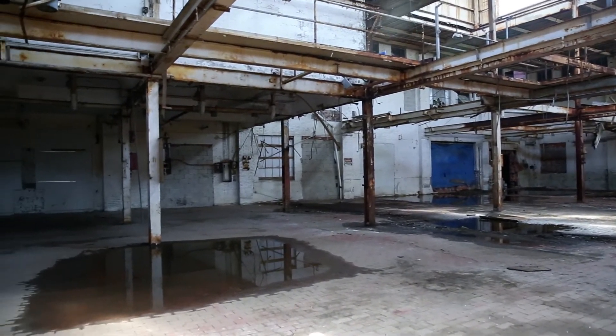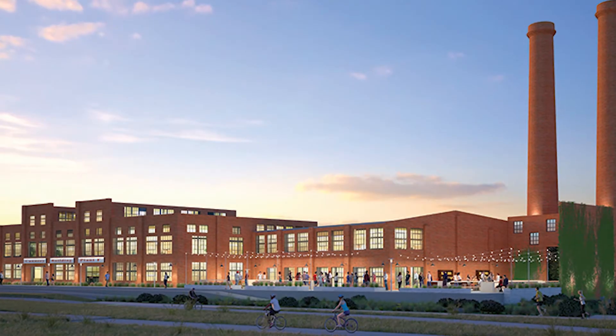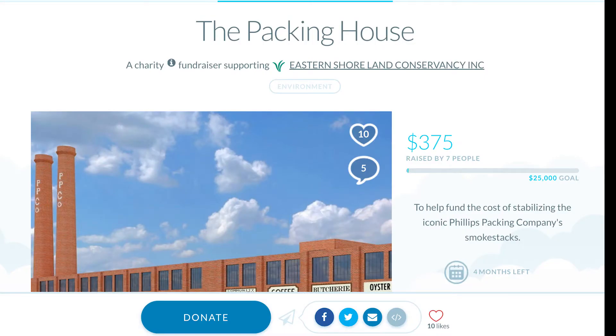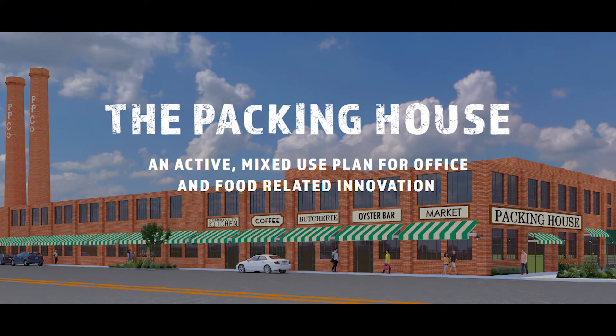State and federal grants alone aren't going to be enough to make this vision a reality. That is why we hope that you'll sign your name to this worthwhile project by clicking the donate now button below and giving whatever you can.